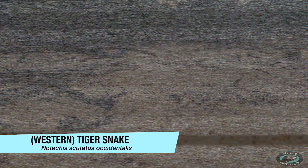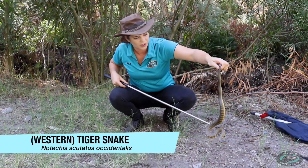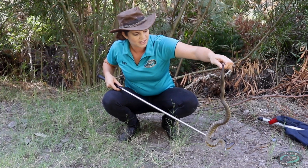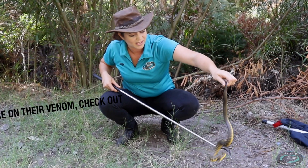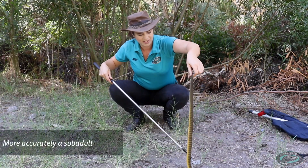This is the tiger snake. I just want to show you a bit of snake behaviour today — get you understanding these gorgeous, though yes, highly venomous snakes. And this is just a little baby; it's going to get quite a bit bigger.